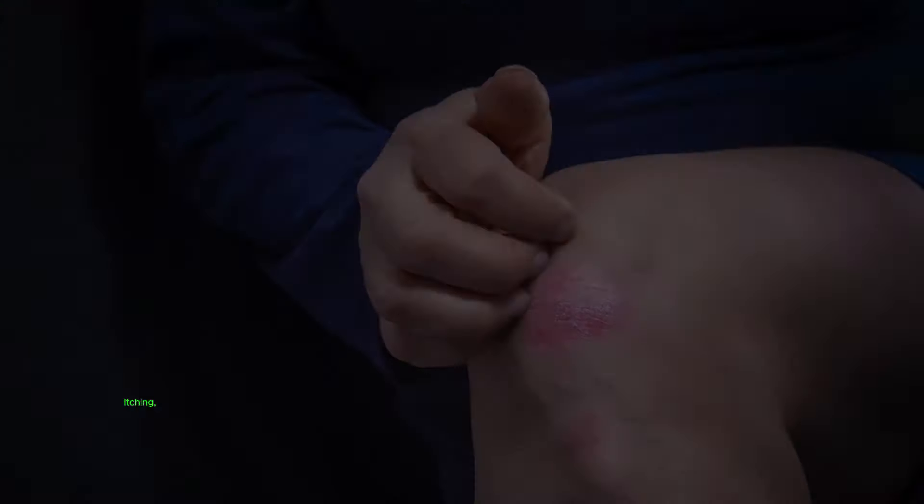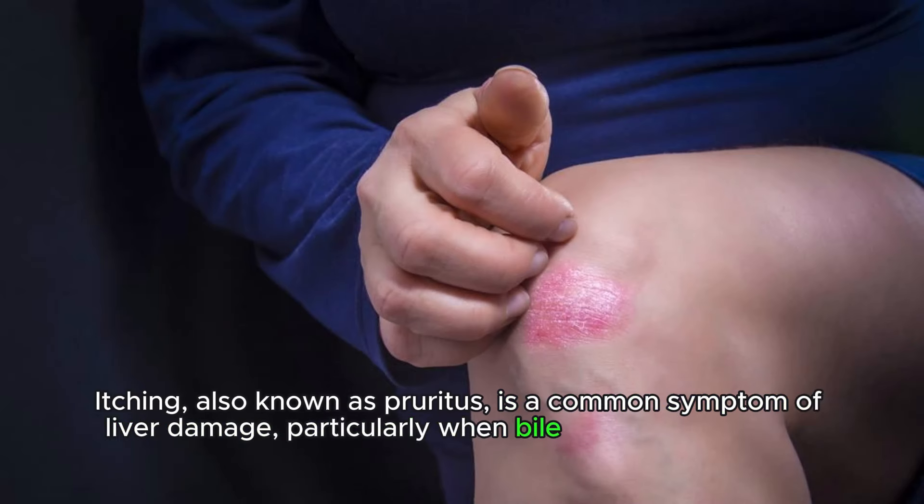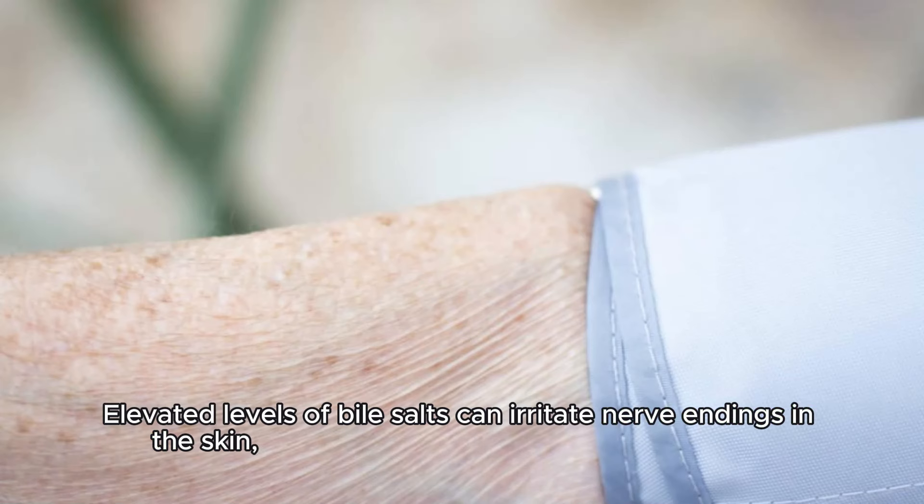Itchy skin. Itching, also known as pruritus, is a common symptom of liver damage, particularly when bile salts accumulate in the skin. Elevated levels of bile salts can irritate nerve endings in the skin, leading to itching without a visible rash.